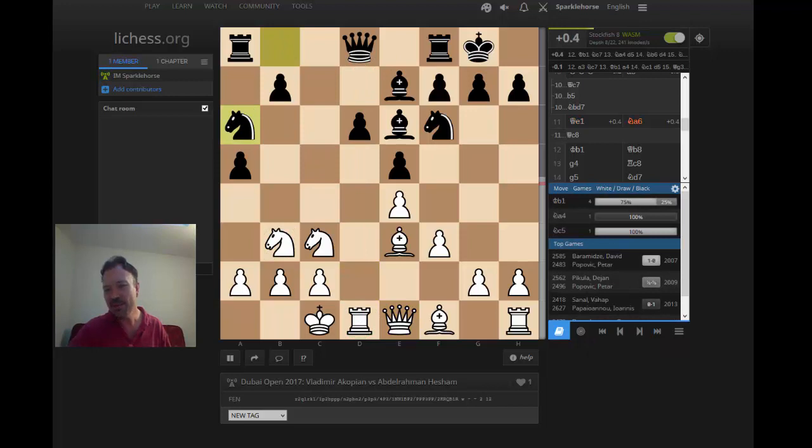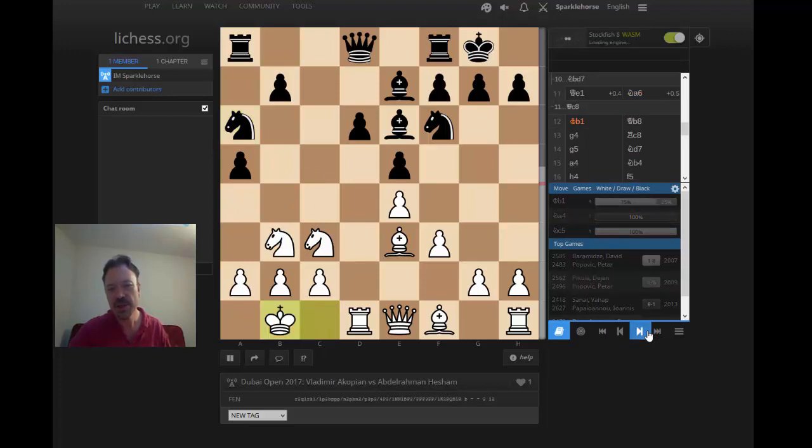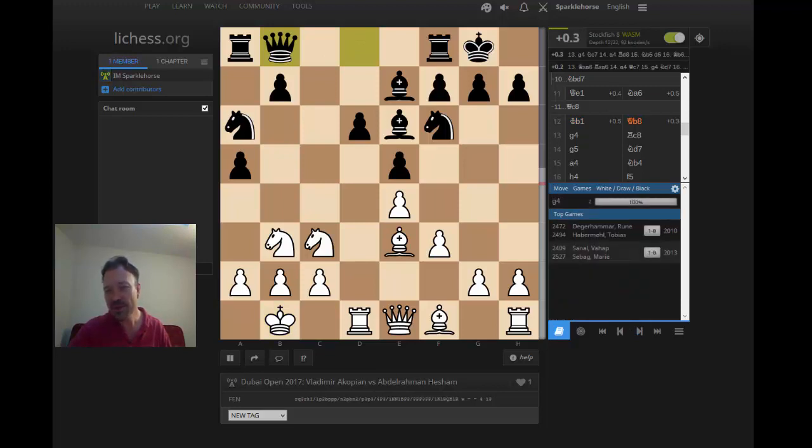Abdelrahman played Na6 — not a bad move, another way of controlling c5 and stopping Nc5. There are only a few games in this position. Akopian played Kb1, then black played Qb8. At first glance it looks like it's about bringing the king's rook over to the c-file and also supporting b5, though it's obviously hard to play b5 for black. There's one game: San Alvap against Maurice Sibag in 2013, and another that looks like a correspondence game. It's a very topical variation of the Najdorf.